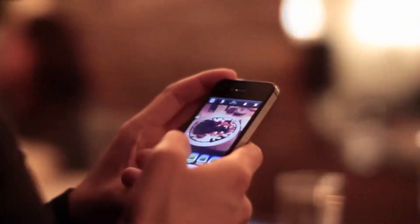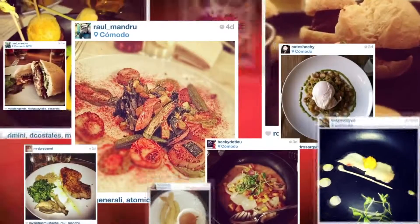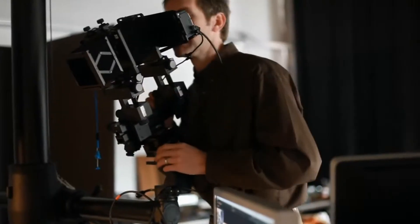Фуд-фотография сегодня стала невероятно популярной. Подтверждение этому — многочисленные фото в Инстаграм. Однако это направление фотографии более серьёзное, чем кажется на первый взгляд.